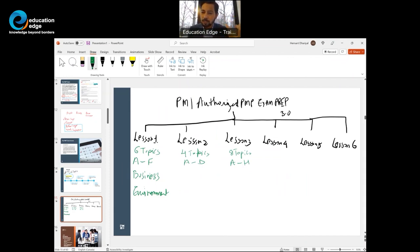Understanding the business environment includes: what is the project management practice, what is the strategic alignment, what benefits and value are desired, what is the change management approach and organizational culture, what is the governance, and what is the compliance. These are the six topics of Business Environment.